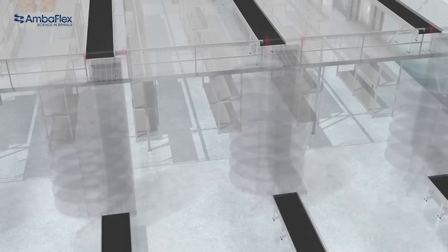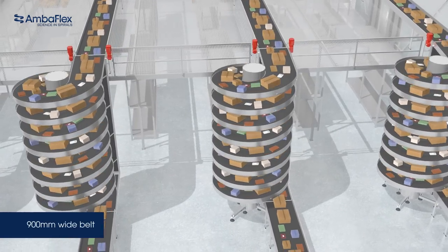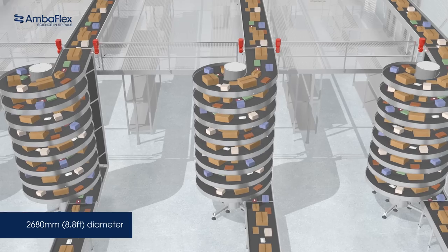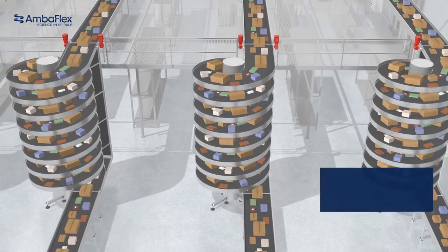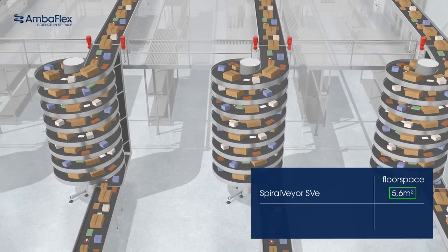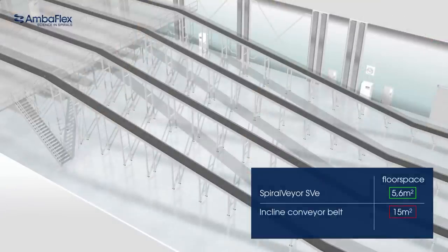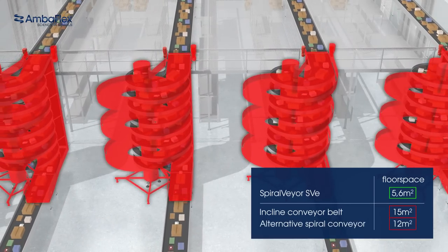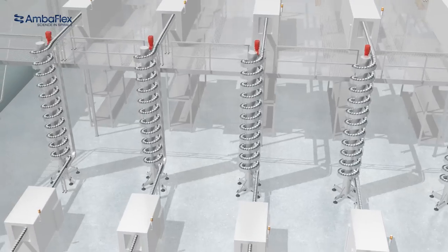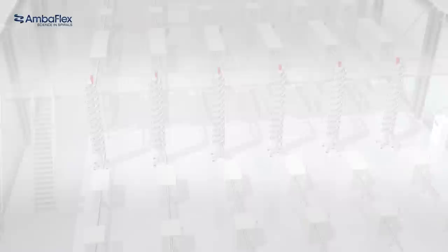A slimline spiral veer handling parcels with a 900mm wide belt in an overnight express application is 2,680mm in diameter and requires only 5.6 square meters of floor space. This compares positively against an inclined conveyor that would need 15 square meters, or a spiral conveyor of an alternative brand requiring 12 square meters.